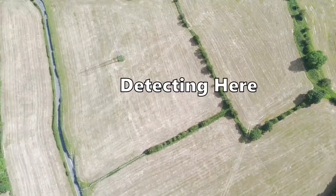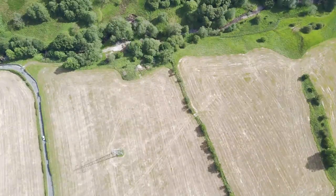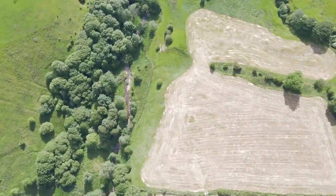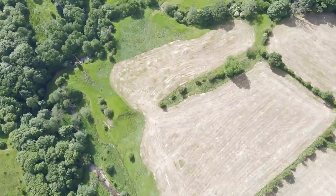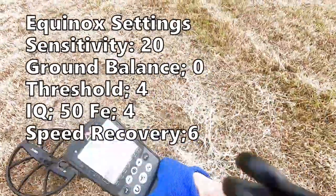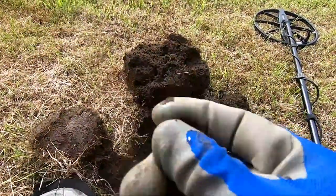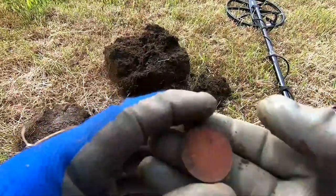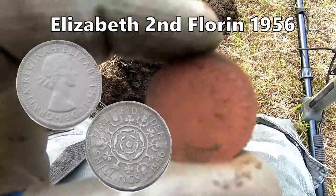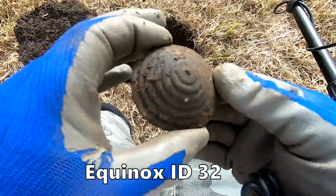We're looking for a gatekeeper. A little Florin of George V — that's the second Florin. Another Harvest Brass. That's two I've got of the same one.